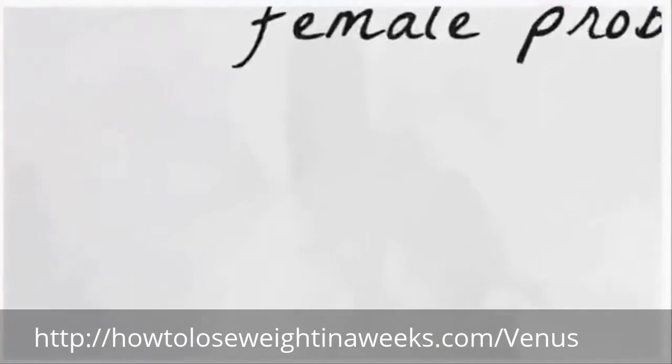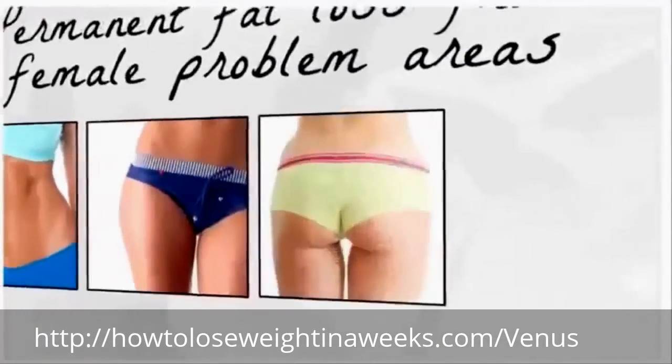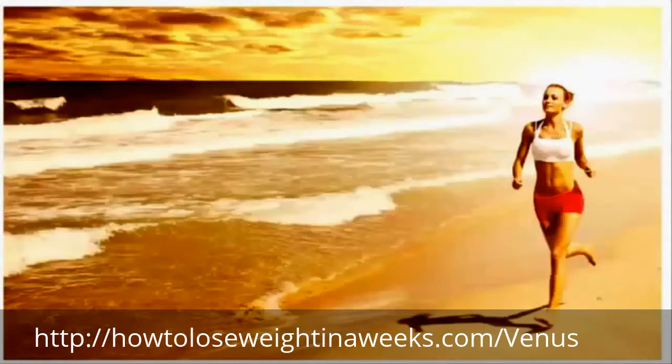Permanent fat loss from female problem areas like your stomach, hips, butt, and thighs — all while your energy soars.